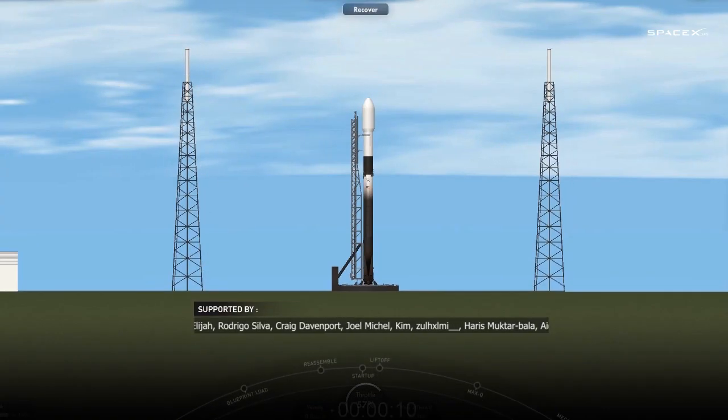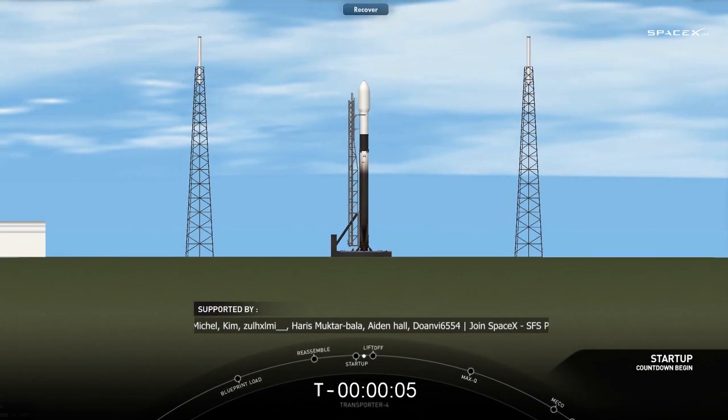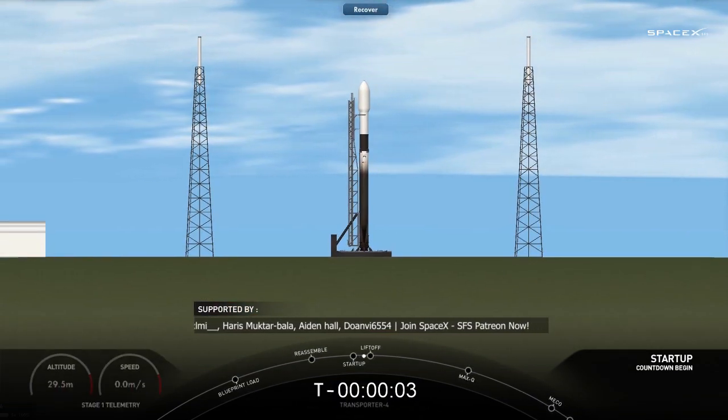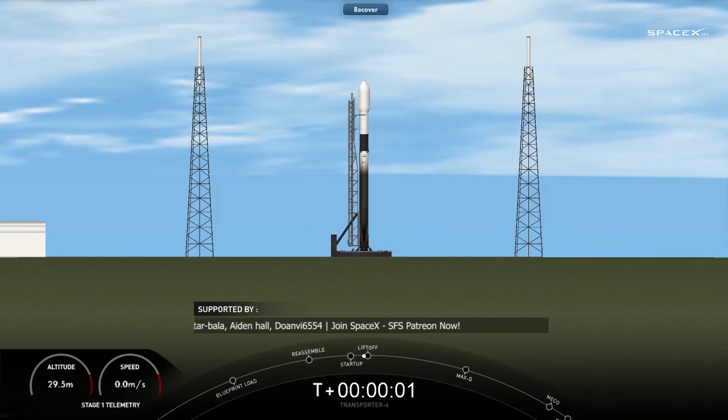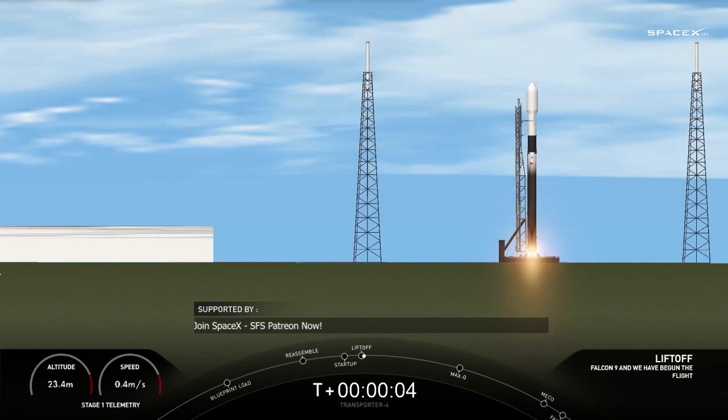10, 9, 8, 7, 6, 5, 4, 3, 2, 1. Ignition, and liftoff with Transporter 4.